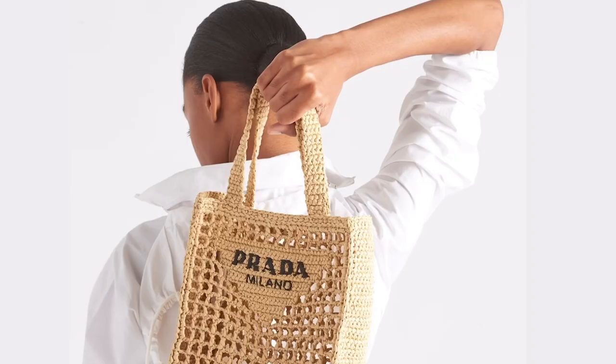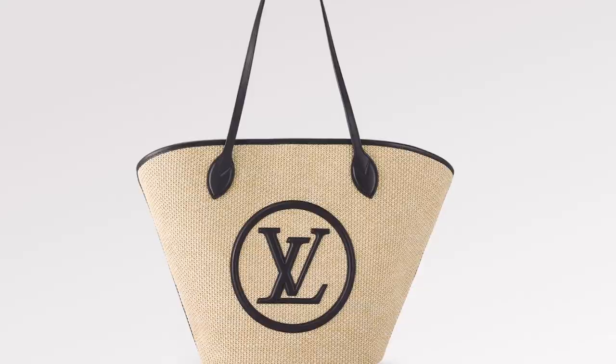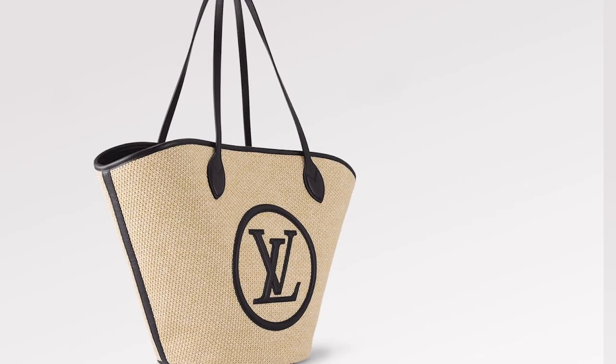Nothing says summer better than a beautiful designer raffia handbag, and I truly believe we are seeing some of the best of the best. In today's video I'm going to be sharing some of the top selections for the season, so let's get to it.